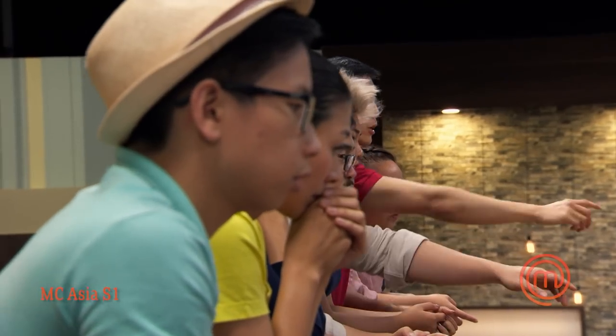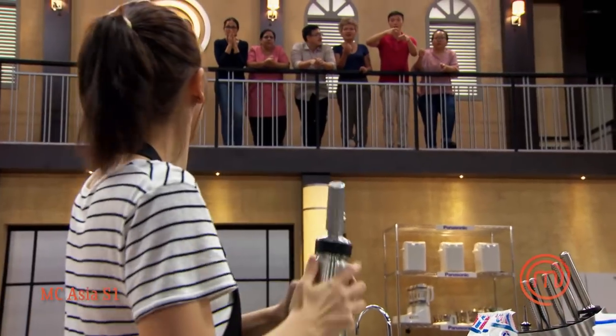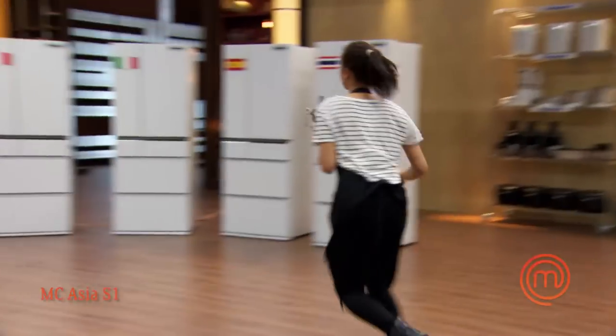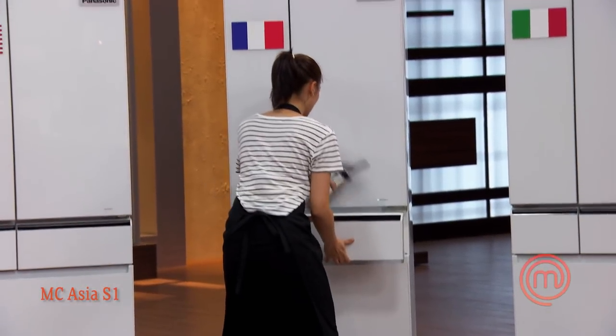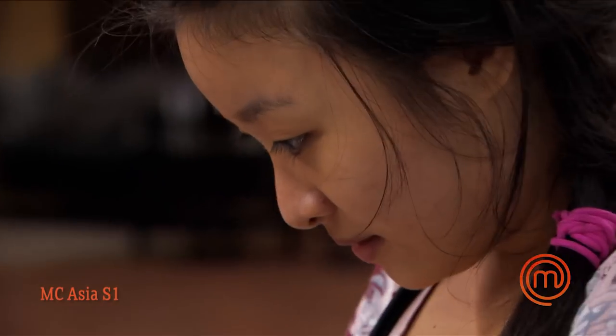There's a flurry of kitchen activity — instructions about tightening, slotting, and screwing equipment, then direction to put something straight into the freezer. The kitchen is fast-paced and intense.